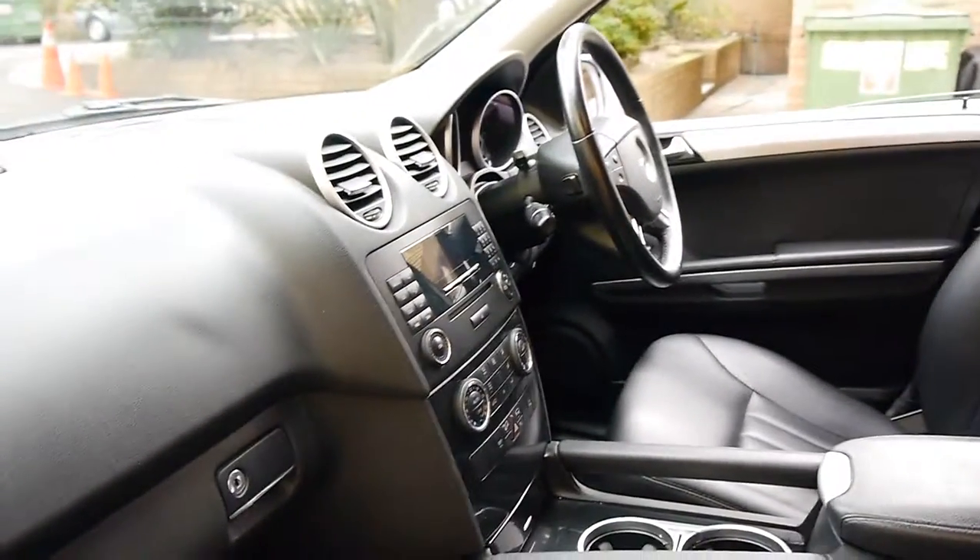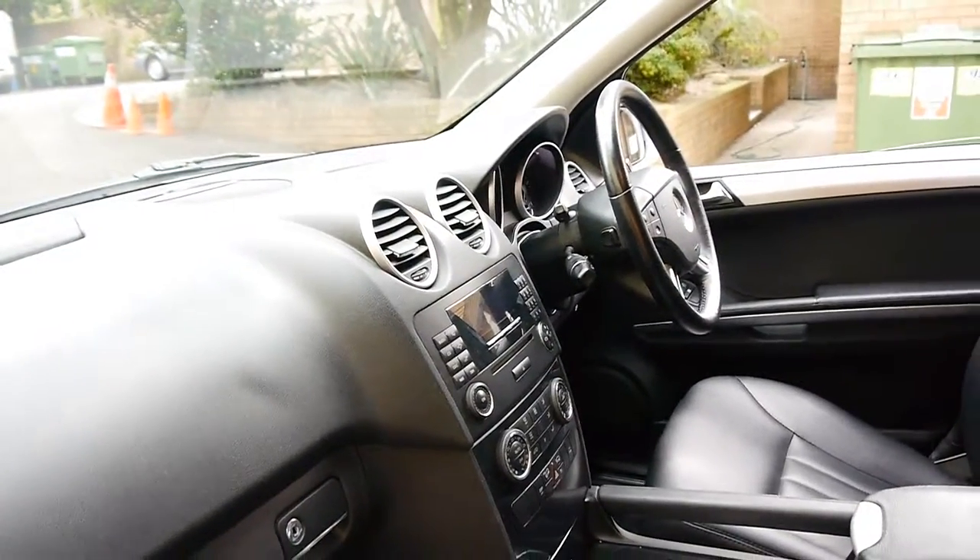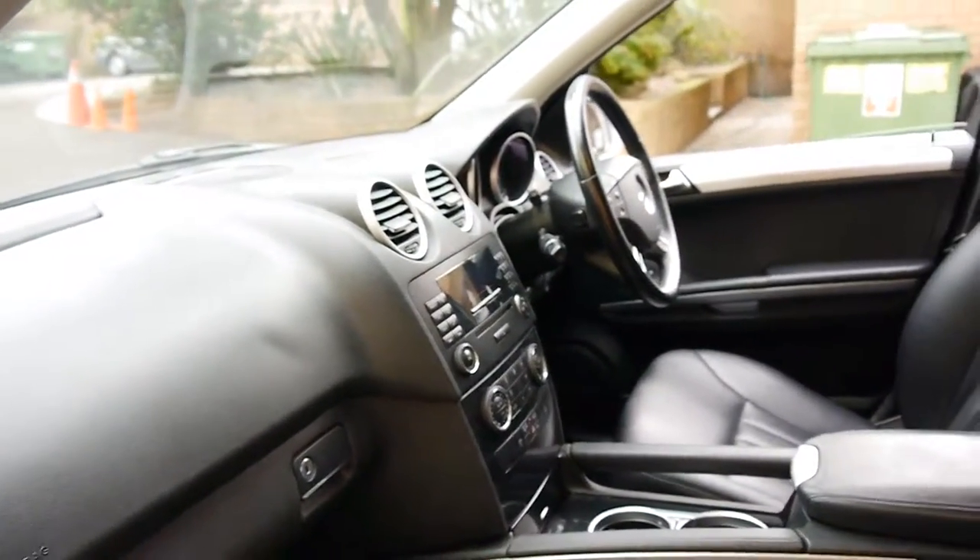They come with everything. It's even got paddle shift on the steering wheel, cruise control, dual-zone climate control, and hill descent.